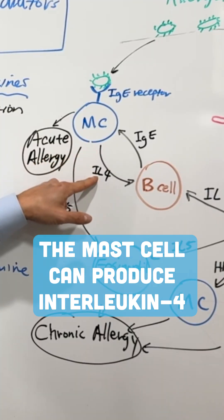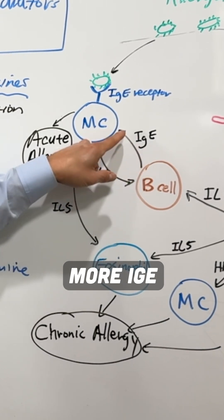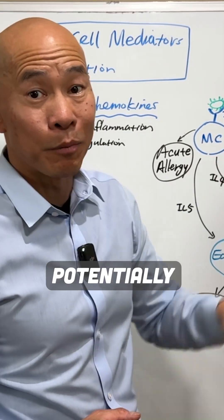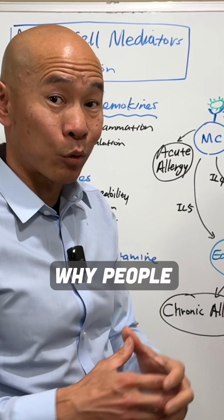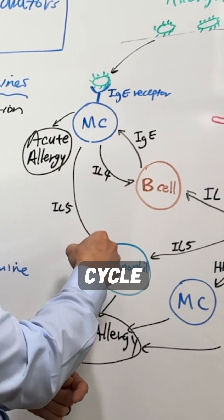The mast cell can produce interleukin-4 that comes back and stimulates B cells, which then produce more IgE, making the mast cell potentially more aggressive. That's why people get mast cell activation — there's a loop here, a vicious cycle.